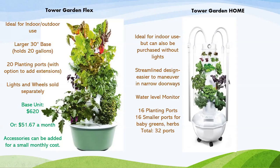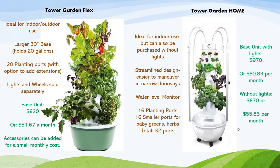The Tower Garden Flex base unit is $620, or $51.67 a month — just 12 payments and your Tower Garden is paid for. Accessories like wheels, lights, and additional ports can be added for a small monthly cost. The Tower Garden Home — because it includes the grow lights — is $970, or $83 a month. If you'd like it without the lights, like if you live in Florida or an area where you can grow year-round, it's $55.83 per month.